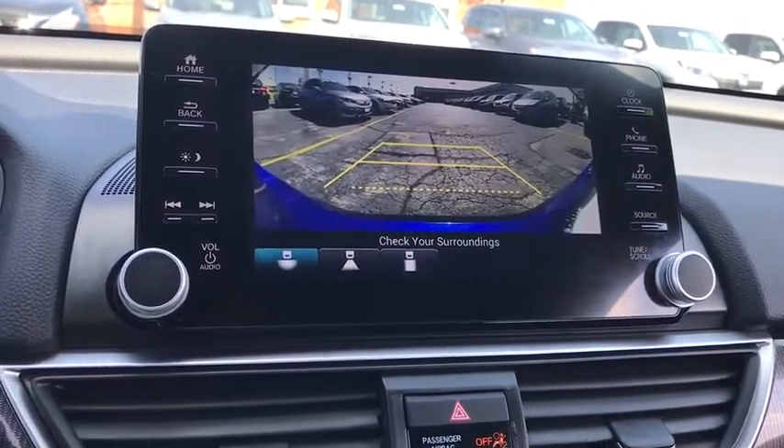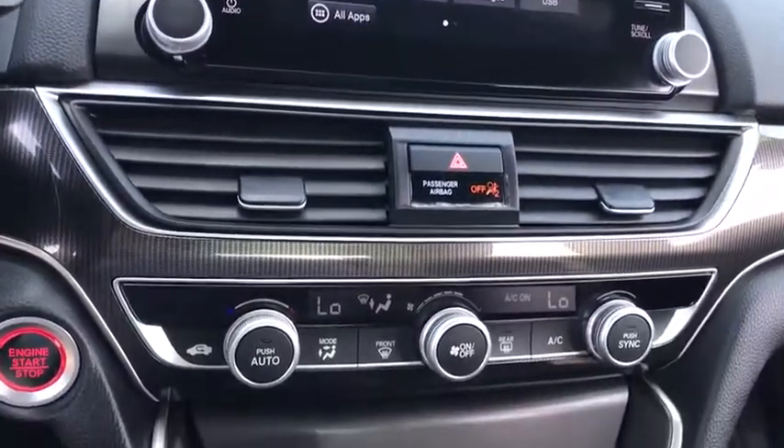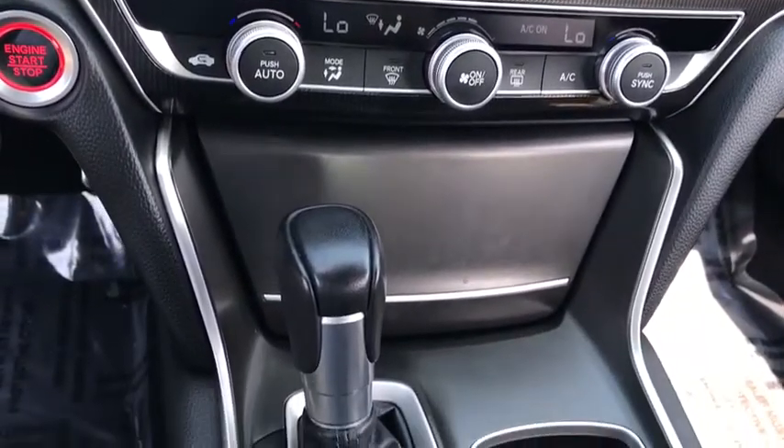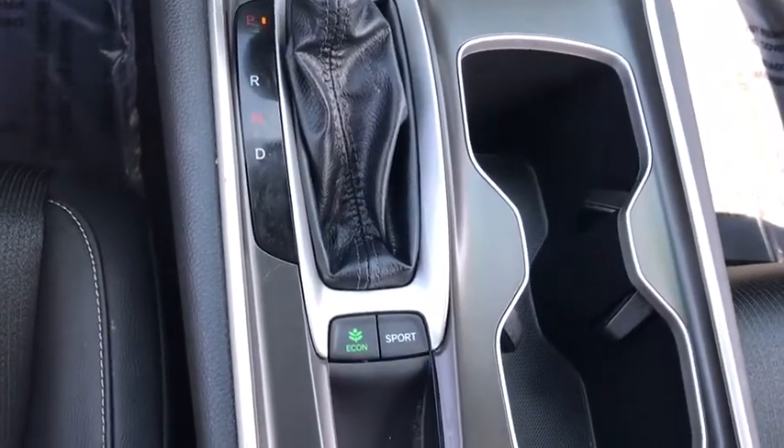Driver airbag, power steering, adjustable steering wheel, four-wheel disc brakes, cruise control, keyless start, aluminum wheels, floor mats, rear defrost, AM-FM stereo radio, FWD.